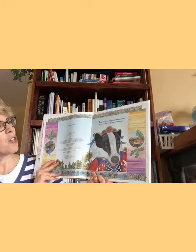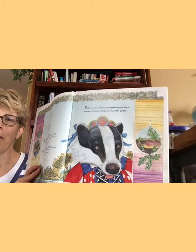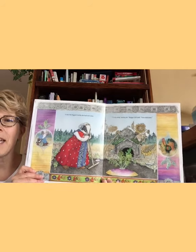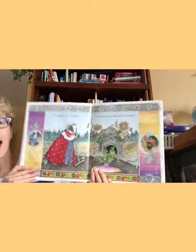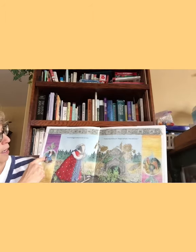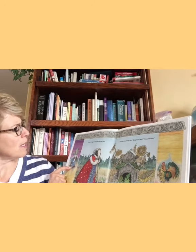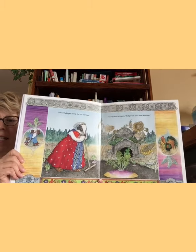Badger girl was weeding the vegetable patch when she saw something strange growing in the garden. Can you guess what that might be? Probably the turnip. It was the biggest turnip she had ever seen. Turnip soup, turnip pie, badger girl said. How delicious. Remember I told you about the things going on in the margins — looks like that's a bear family, and over here we have a rooster. So we'll watch and see if the roosters are going to be next.